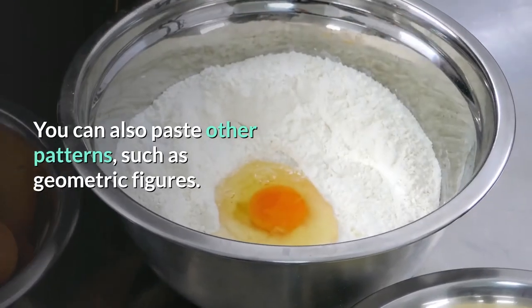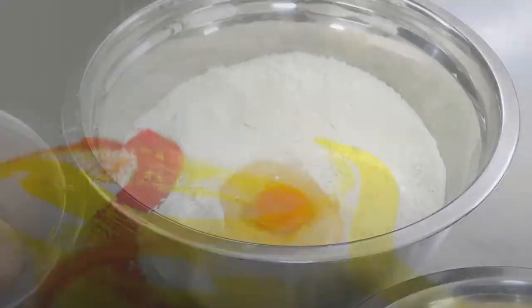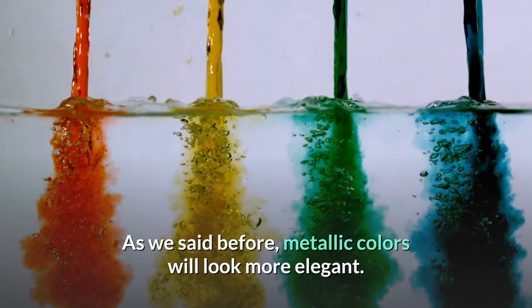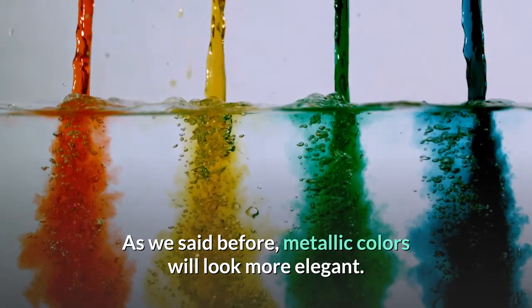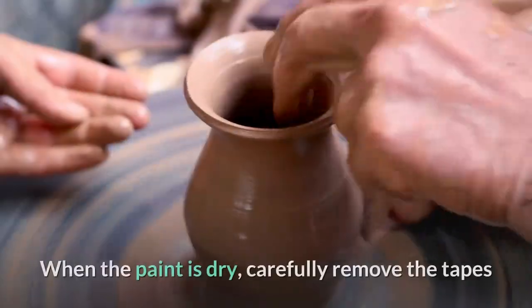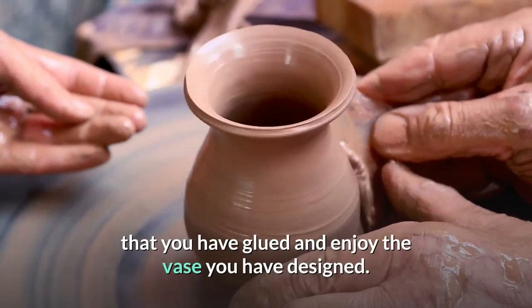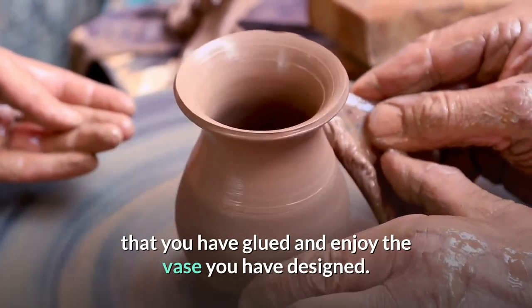Paint the vase in any color you like. Metallic colors will look the most elegant. When the paint is dry, carefully remove the tape and enjoy the vase you have designed.